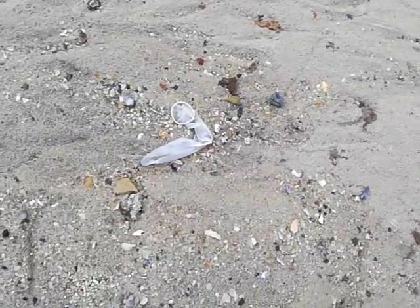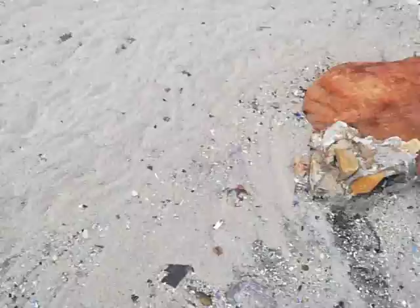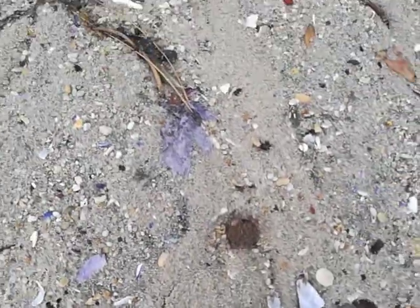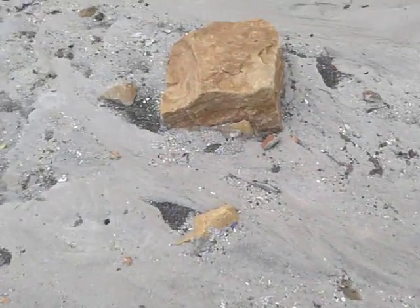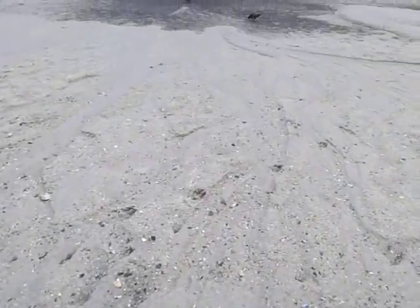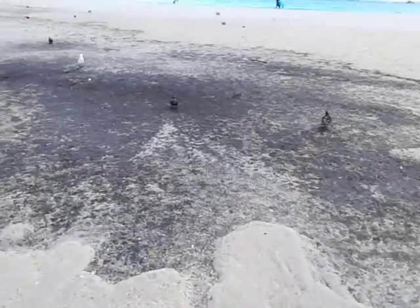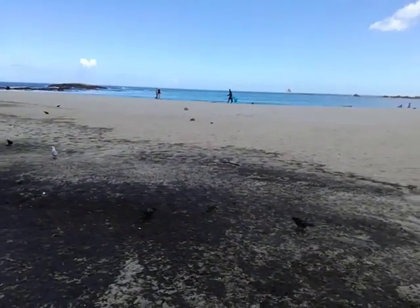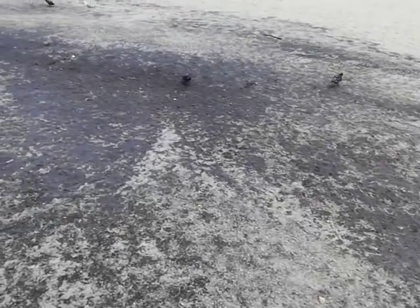Feces has been washed up. This all ran straight down into the area in front of the lifeguard station. The birds are still feeding on whatever's left in the soil.